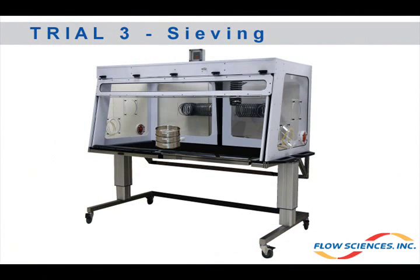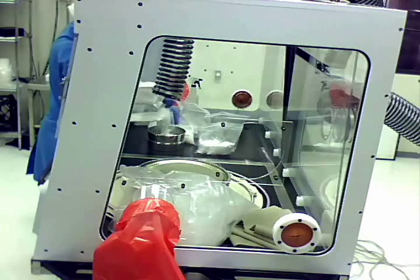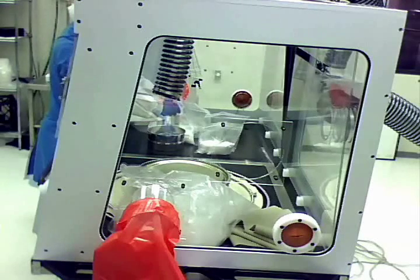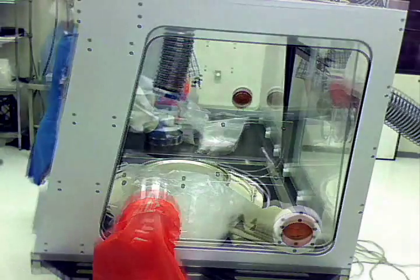The final process tested was a sieving operation. The operator scoops out 250 grams of lactose powder from a pre-weighed plastic bag and places the lactose into the top of a sieve. The operator then shakes the sieve so that fine powder is collected in the bottom pan. This collected powder is transferred to another plastic bag. This process is repeated three more times so that a total of 1 kilogram of lactose is sieved, the contents of which are then weighed using a balance.